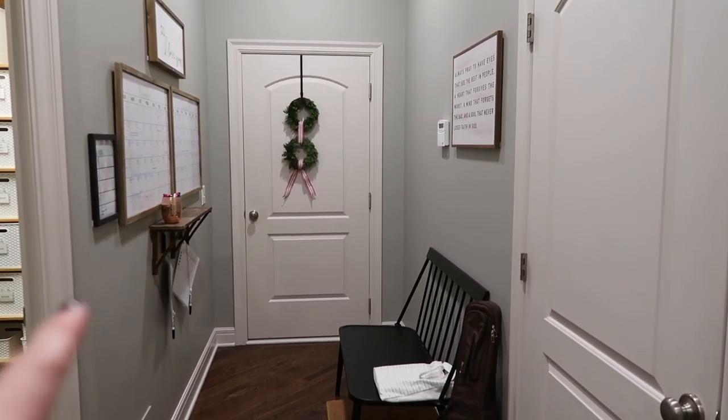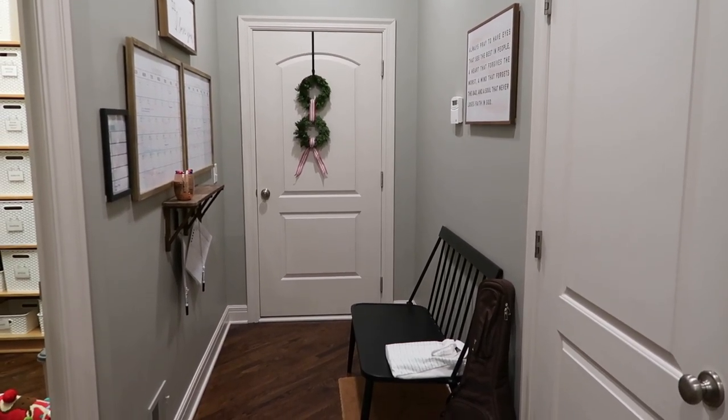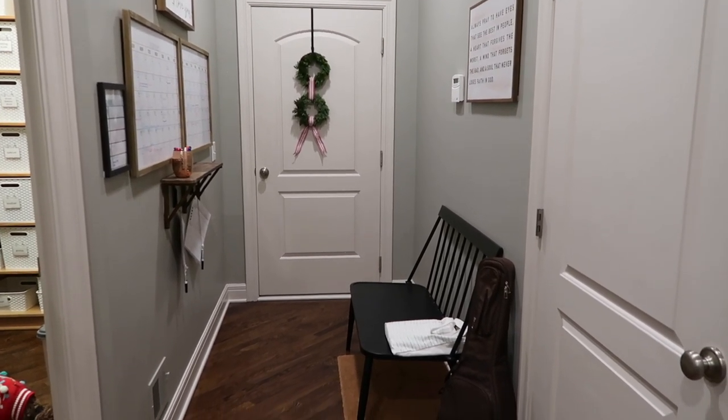This is our control center, which I will actually be showing you in a video the week right before Christmas, so stay tuned for that.